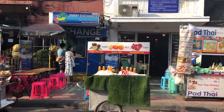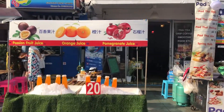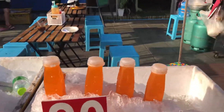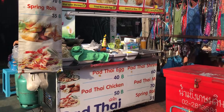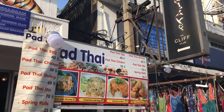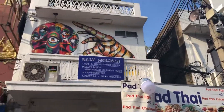The prices here are not too bad. Orange juice looks like 20 baht, looks like freshly squeezed. Pad Thai egg is 40 baht, Pad Thai chicken 50 baht, spring rolls two pieces for 35 baht. Prices are not too bad — I was expecting it to be much more expensive.